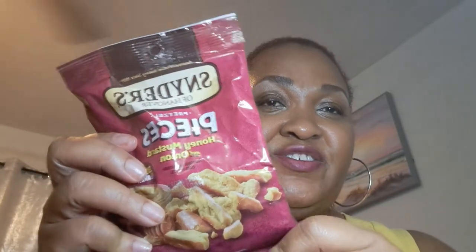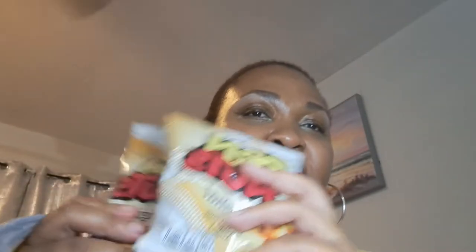This one is the honey mustard and onions — I haven't tried this one. I got the chili lime flavor. And I have the corn nuts, my favorite. You guys know the original one is my absolute favorite, so I picked up three of those babies.